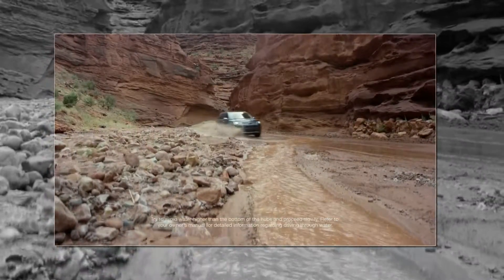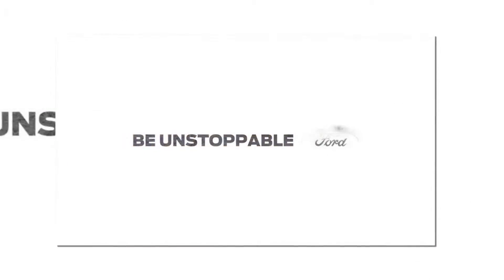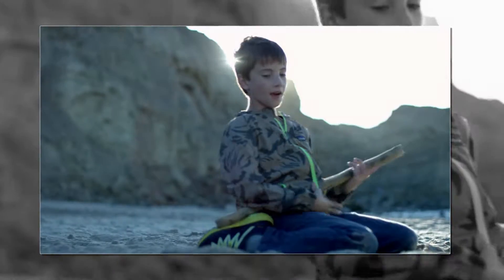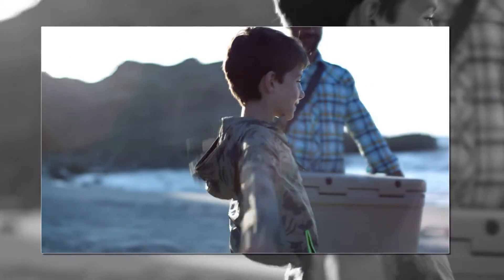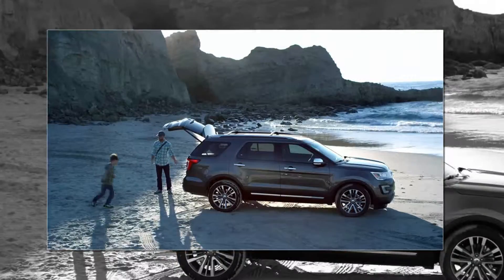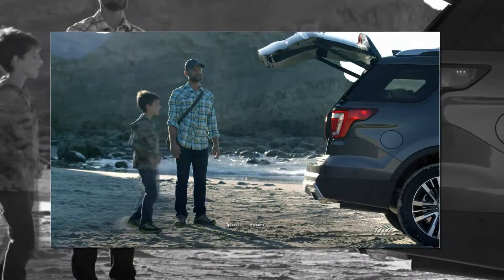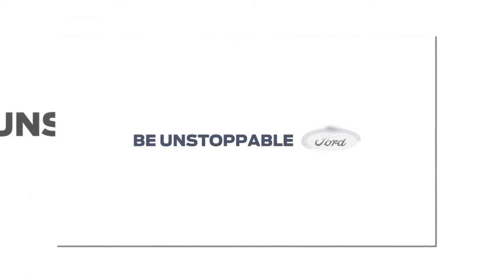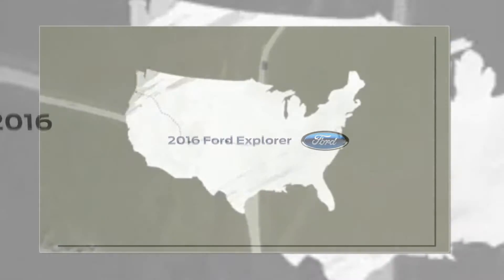Be unstoppable in the new 2016 Ford Explorer with terrain management system. When your hands are full, just give a quick kick and the lift gate will open. Kick it again and it'll close. It's engineering we can all respect. Be unstoppable in the new 2016 Ford Explorer with hands-free lift gate.